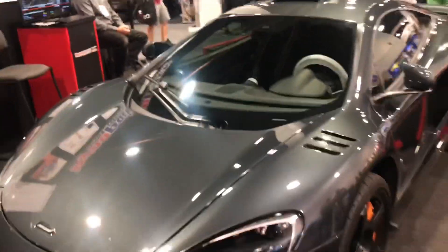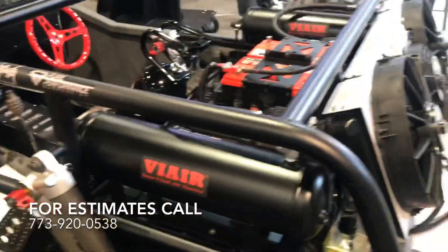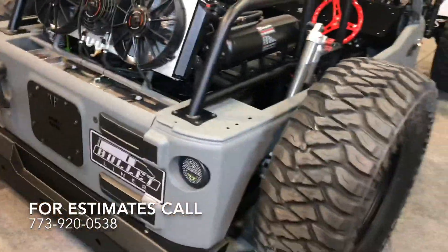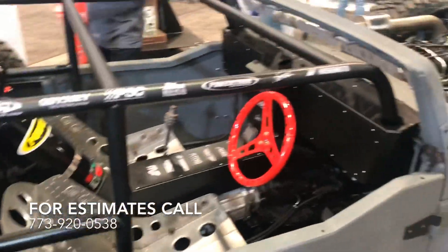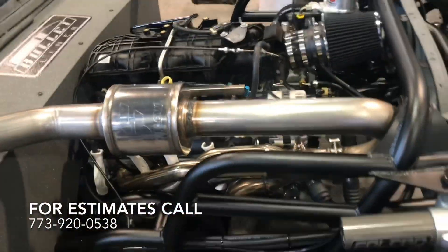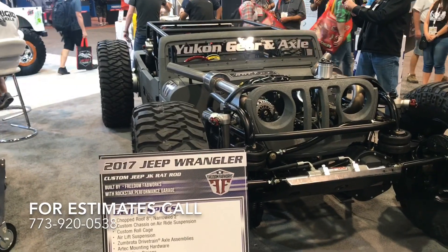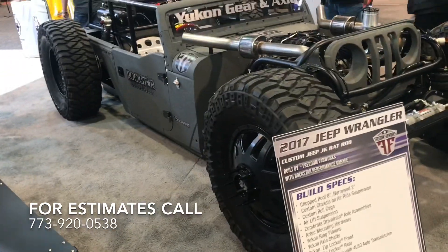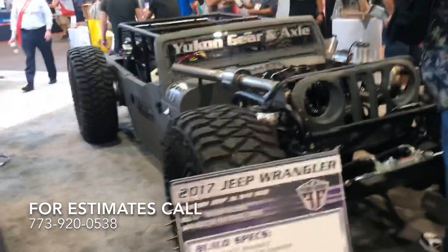It's beautiful on the inside, man. Look at the setup. It's crazy what you can do — that was a 2017 Wrangler.